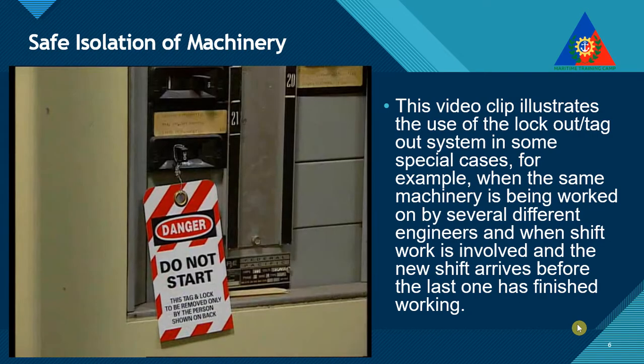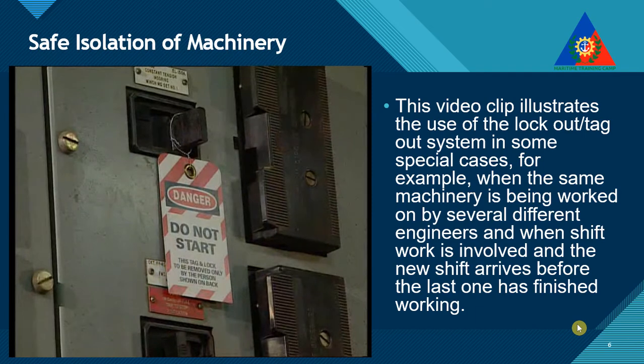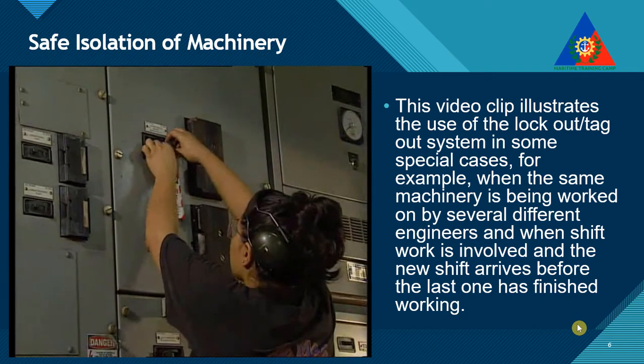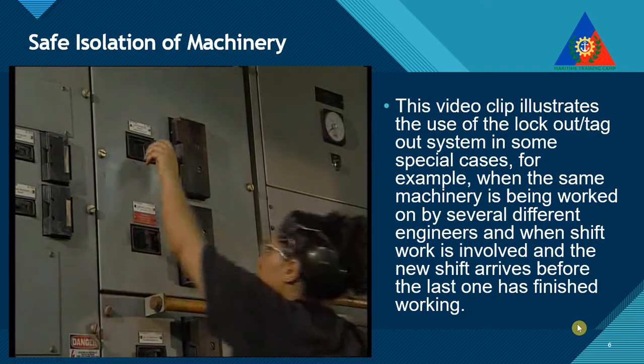The golden rule is: if you didn't place the tag yourself, you must not remove it. The sanction against ignoring this procedure should be serious disciplinary action, followed by retraining. This is the first tier of safety control.